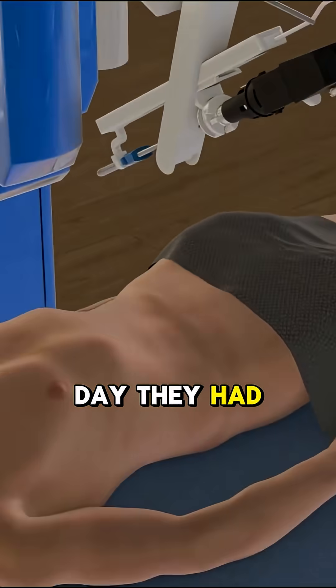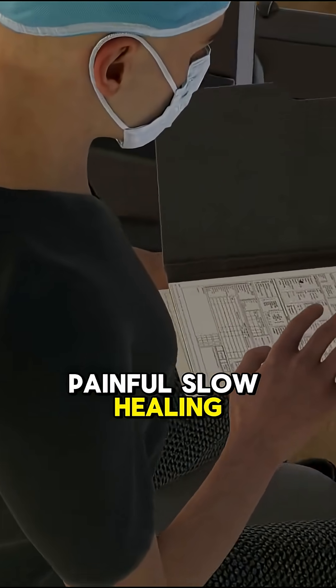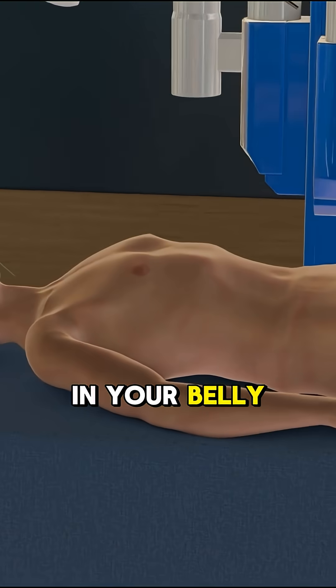Back in the day, they had to slice the abdomen wide open — painful, slow healing, high risk. Now, surgeons use robotic arms through tiny cuts in your belly.